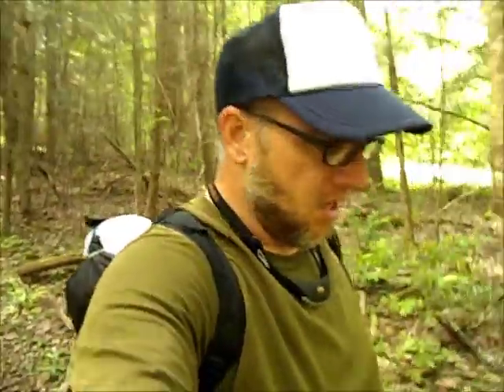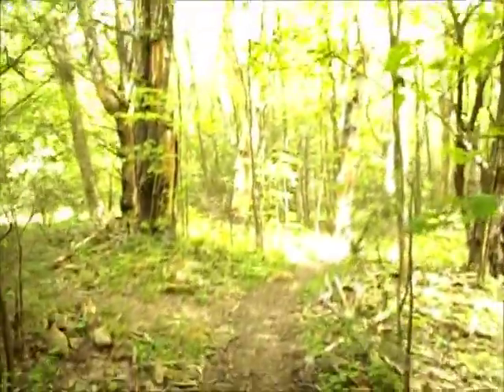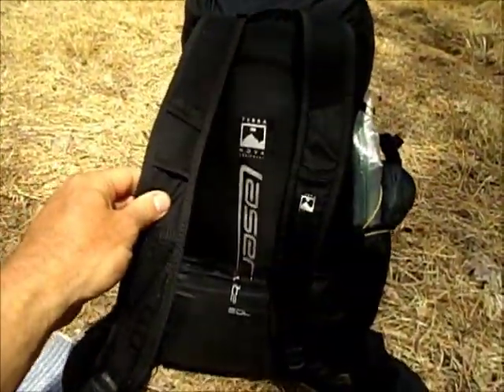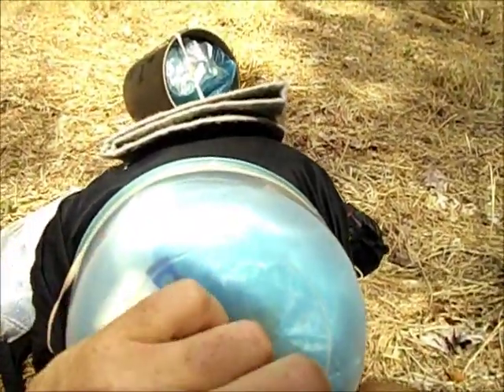Hey everybody. Today is May 3rd, Thursday. Some people asked to see what's in my pack, so I want to give you a little look. Here's my backpack. It's a Terranova Laser Elite, 20 liters, made in England. It weighs less than a pound. Most people's packs weigh at least 2 or 3 pounds empty.